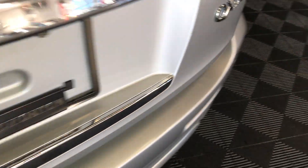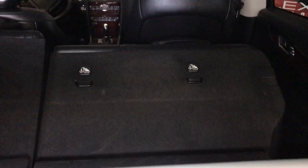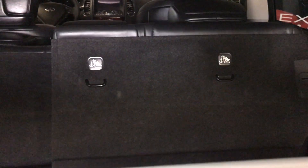Button right here unlocks the trunk. Cargo cover — it is removable. Buttons to pull down and lift up the seats. Trunk lighting you can turn on and off. Under the floor, spare tire and jack.